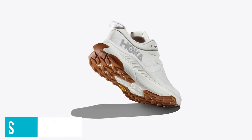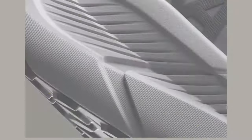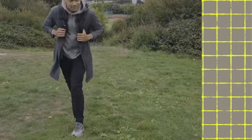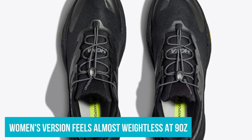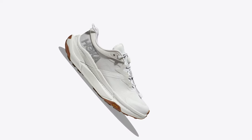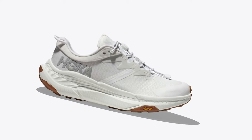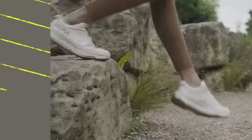A standout feature? The toggle laces — they allow for quick wear, making it a breeze to head out. But if you're old school, they come with the classic laces too. And let's talk about the weight, or should I say, the lack of it. The women's version feels almost weightless at 9 ounces, and the men's isn't far behind at just 11 ounces. I took a chance with the white design, and living in a dusty city, I was expecting stains galore, but they held up admirably. They did collect a bit of muck on a rainy day, but a simple wipe-down and they're pristine again.